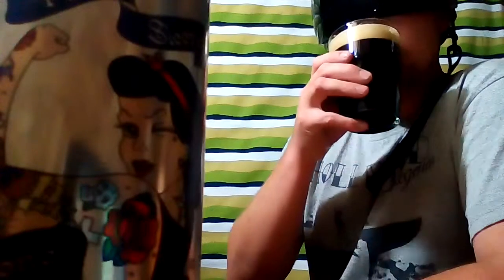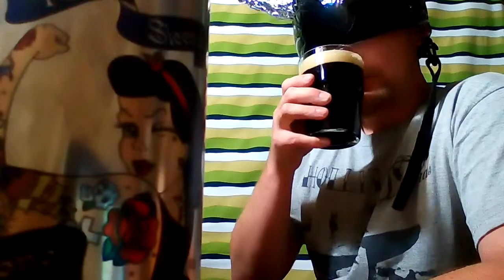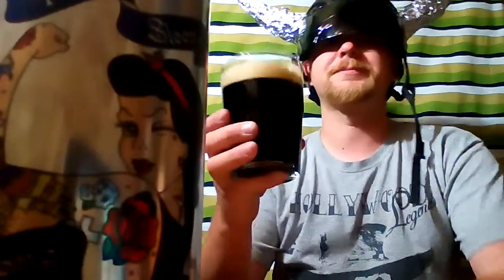Great aroma coming off there — nice smelling stout. Kind of Guinness-like, but a little more coffee to it, a little more espresso, a little more chocolate. There's the CO2 effervescence coming up in the aroma. Nice fluffy head on it. Black as hell.